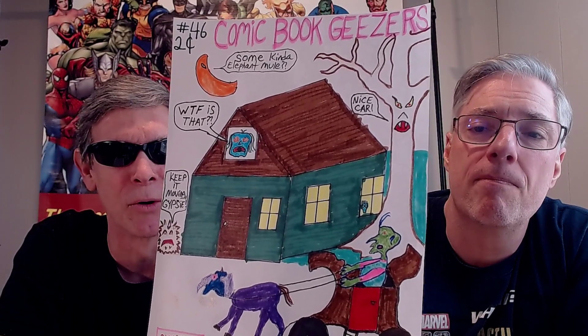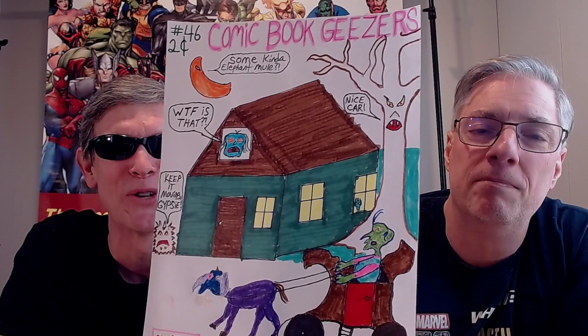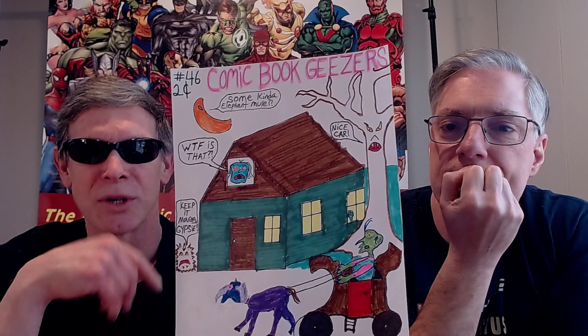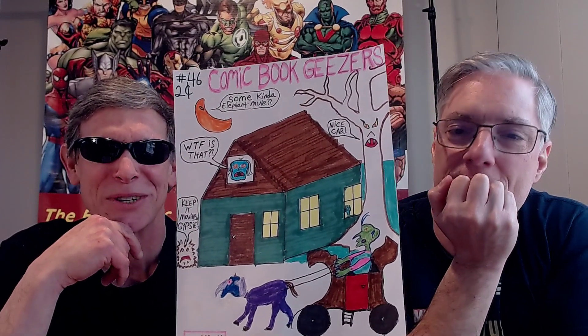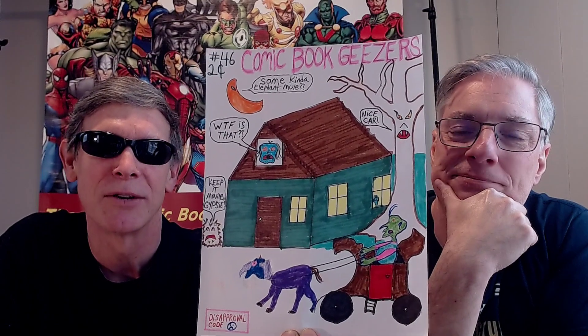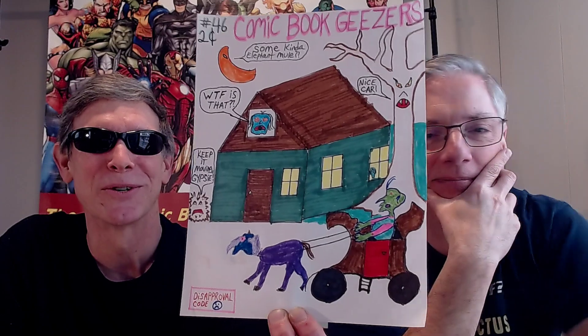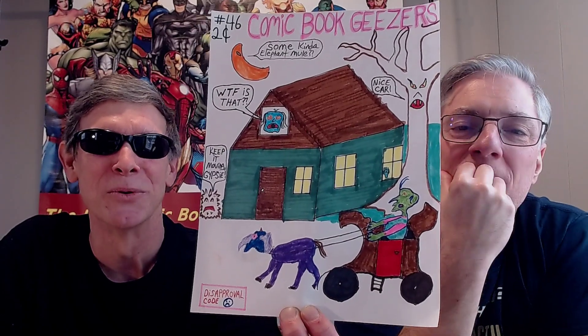This was all inspired — I did a drawing for Craig, one of our viewers who participates with See You Tranquility, who gave me a Treasury Edition last year. As a thank you, I did a drawing for Craig — a house and characters I've done before. So this was kind of a house theme, a companion piece. Number 46. Still two cents. Got that disapproval code. Some kind of elephant mule. Keep it moving, Gypsy.